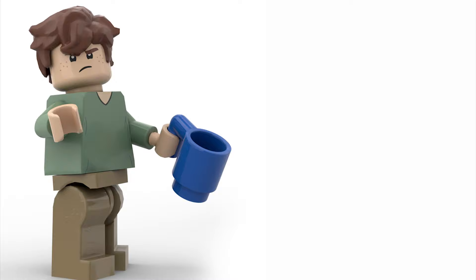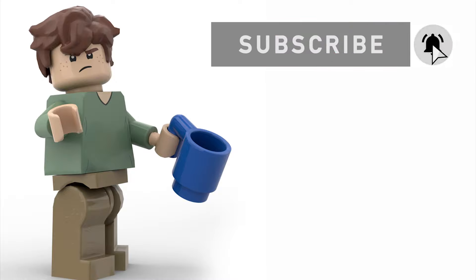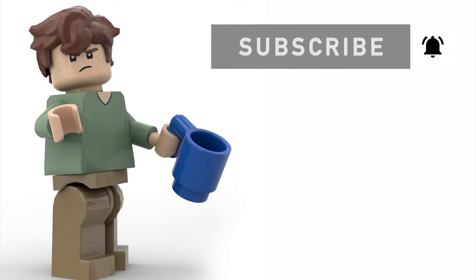Before we get to the top three, if you're enjoying the content and you've made it this far, go ahead and hit that subscribe and like button. If you want to be part of this community, please just go ahead and hit that subscribe button. On to the top three.